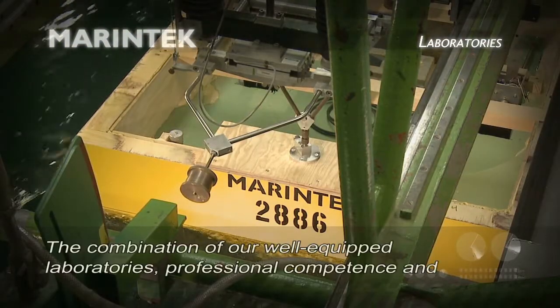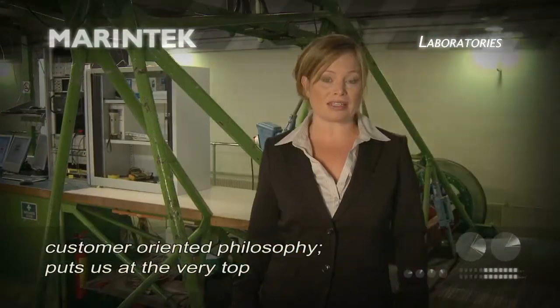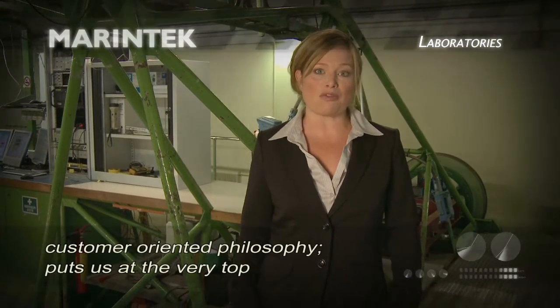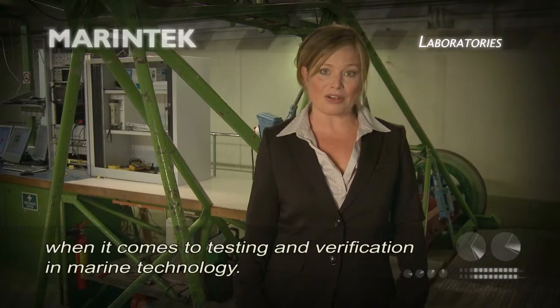The combination of our well-equipped laboratories, professional competence and customer-orientated philosophy puts us at the very top when it comes to testing and verification in marine technology.